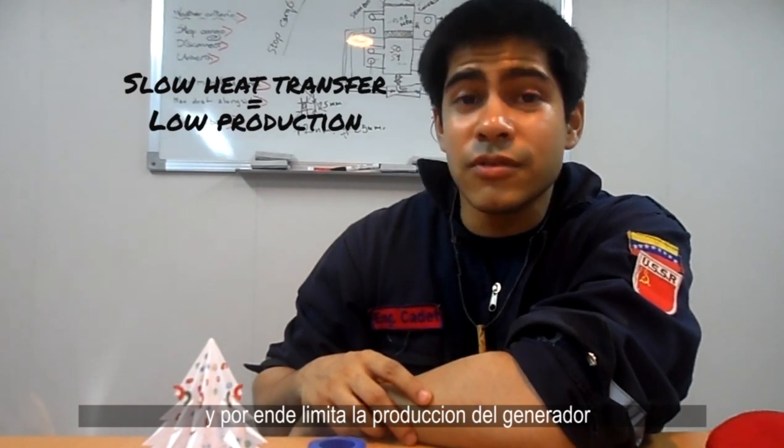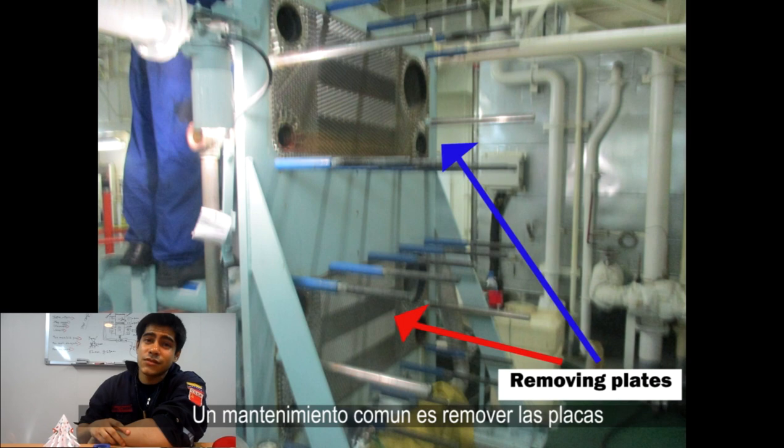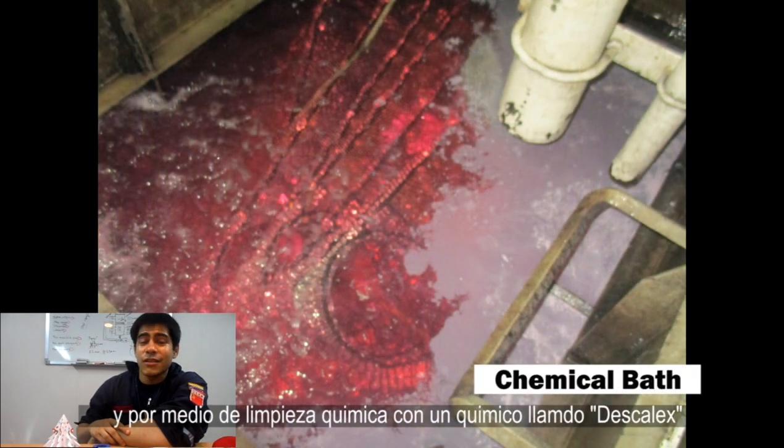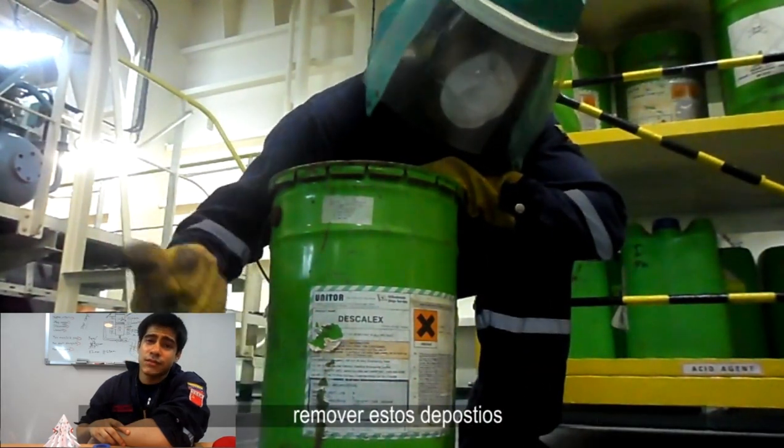Salt deposits in the plates will slow down the heat transfer from the jacket water to the seawater and therefore limit the production. A common maintenance procedure is to remove the plates and through chemical washing, with a chemical such as Discalex, remove these deposits.